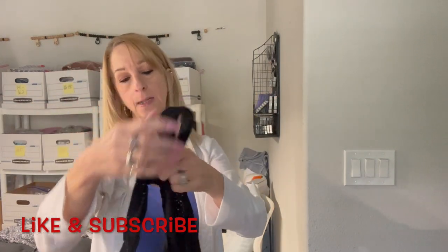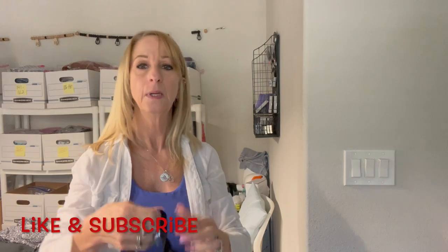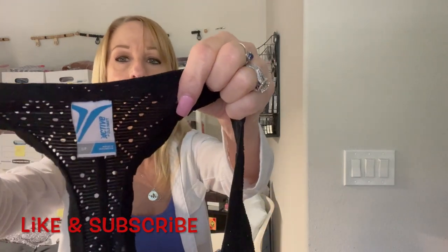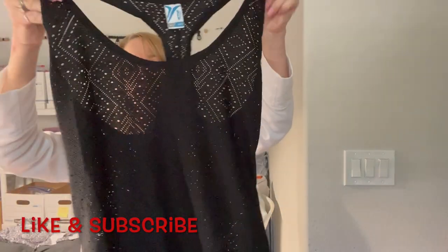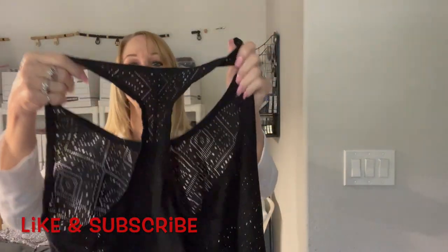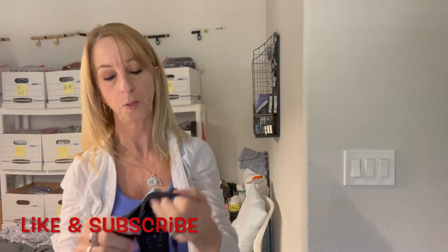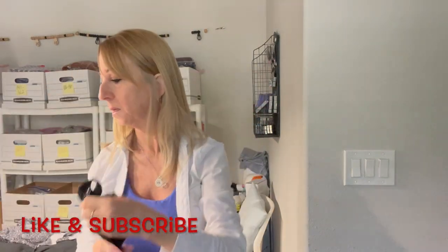Here is a tank top — Old Navy Active. I don't know if it's a new or older tag, but this is kind of cute. I like that it's got the racerback. It's a small petite — something different.